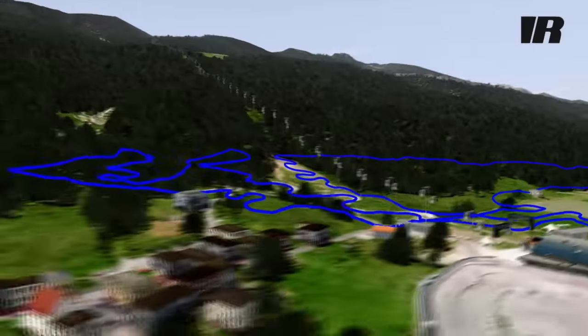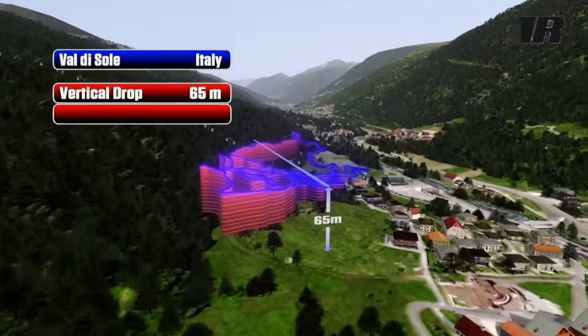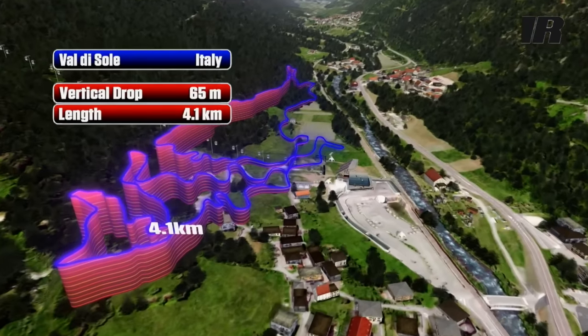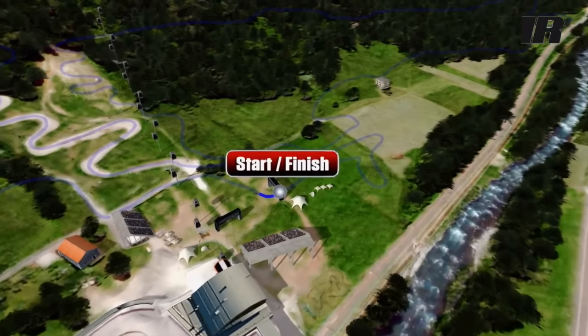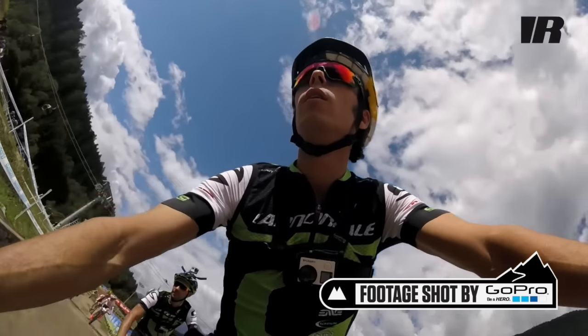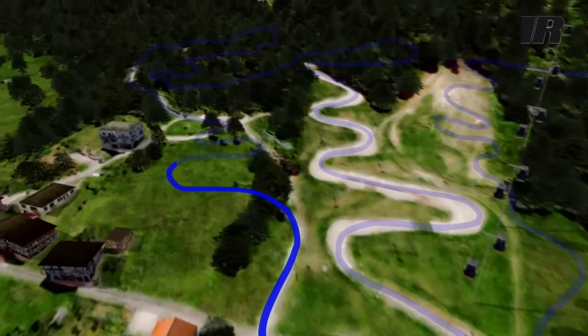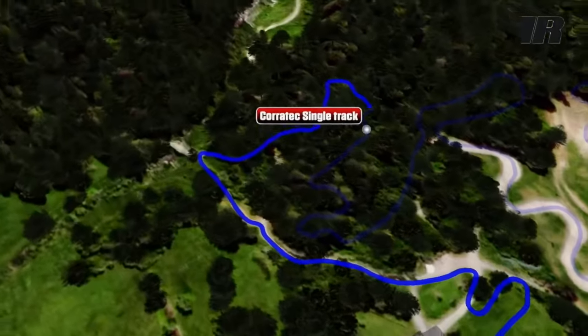Val di Sole is a well-known place, one of the toughest courses with a lot of climbing involved, but they changed the course a little and it's more interesting. So here we go — start and finish area, we start climbing with these switchbacks and we go through the Coratec single track.